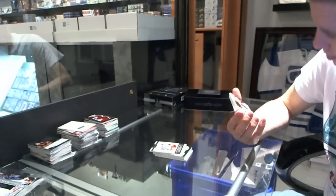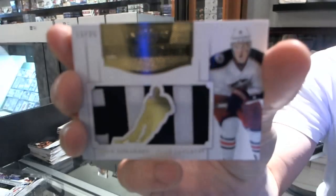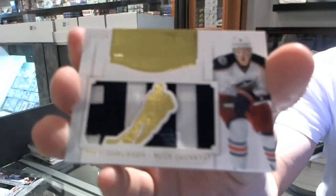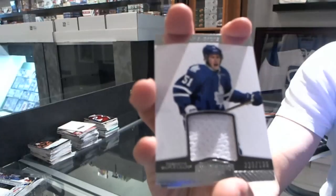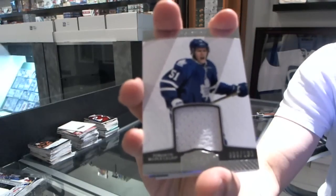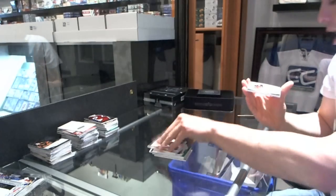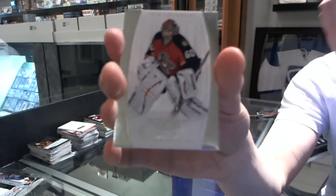We've got a Mammoth Jersey Prime number 13 of 25 for the Columbus Blue Jackets' Ryan Johansson. We've got a jersey numbered to 100 for the Toronto Maple Leafs' Jake Gertner. And a base card numbered to 199 for the Florida Panthers' Jose Theodore.